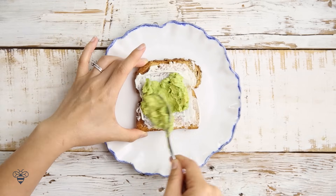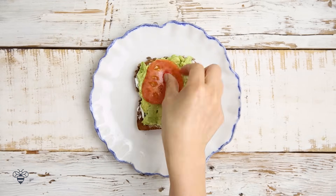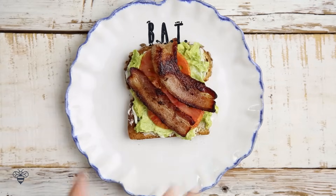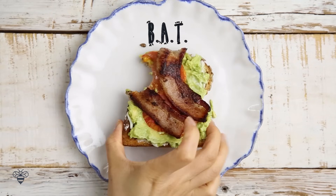I start with some mayo, some more mashed avocados, heirloom tomato slices, and bacon. This is the B-A-T. You can't have toast without bacon!